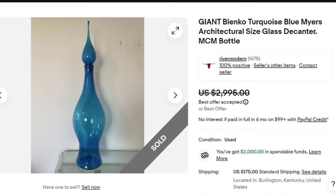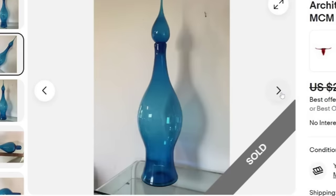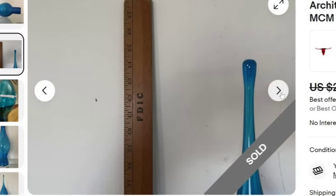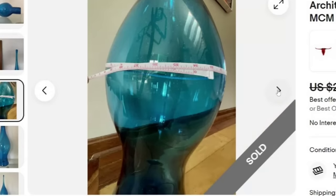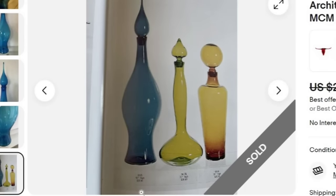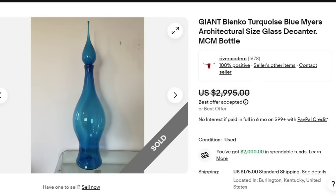Up next is a giant Blenko turquoise blue Myers architectural size glass decanter — they put mid-century modern bottle in the title. This one sold for a best offer on $2,995 plus $175 in shipping. Blenko is a name to know, but research individual pieces because some are not overly valuable. This one is 44 inches tall overall — the stopper alone is 14 inches. They have a photo of it in the Blenko book. A great sale coming in close to $3,000.